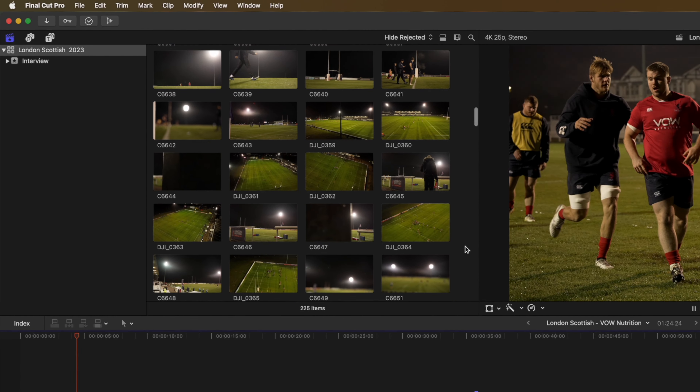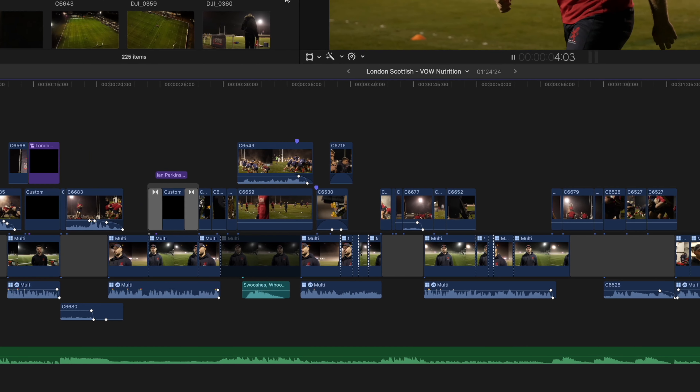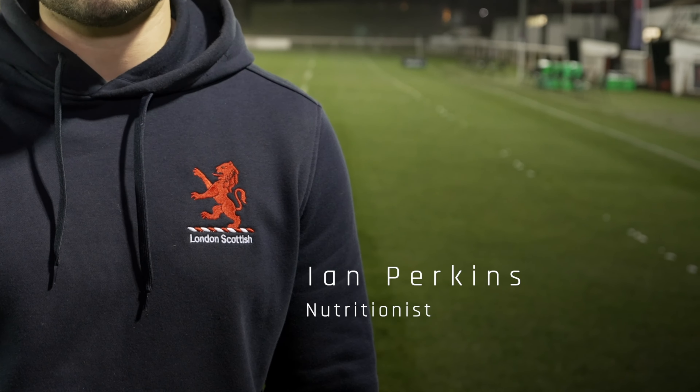So what happens during the editing? This is where we bring together all the video clips that could be from multiple cameras, drones, or audio capture. We put them on a timeline, we color grade it, we add graphics, transitions, text, intros, and outros.